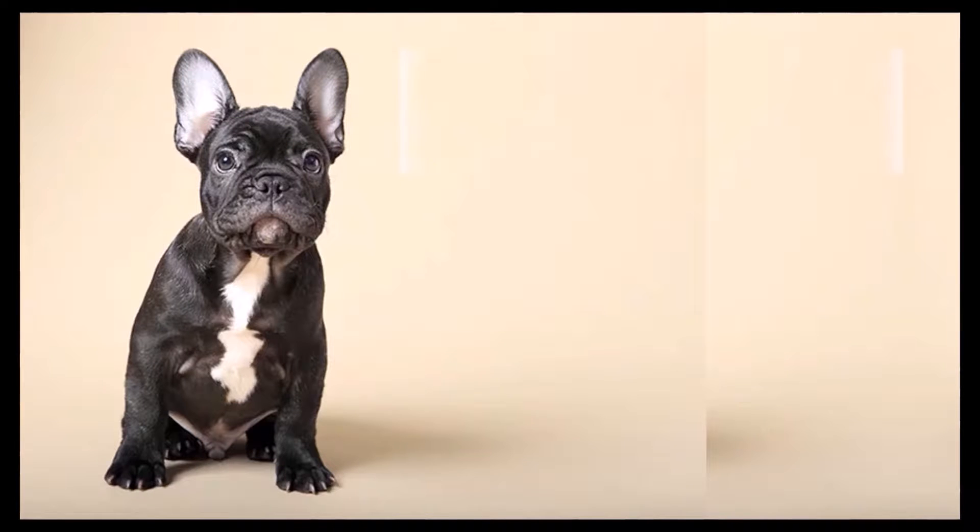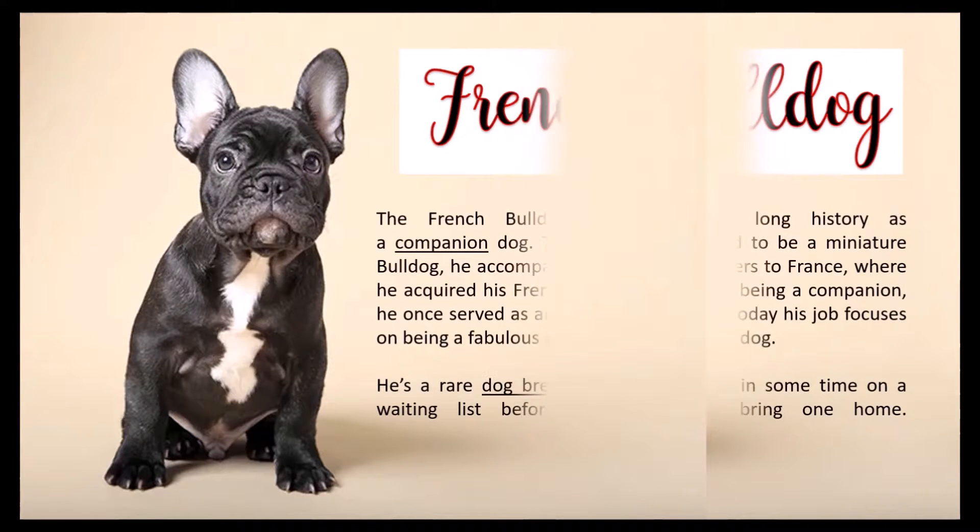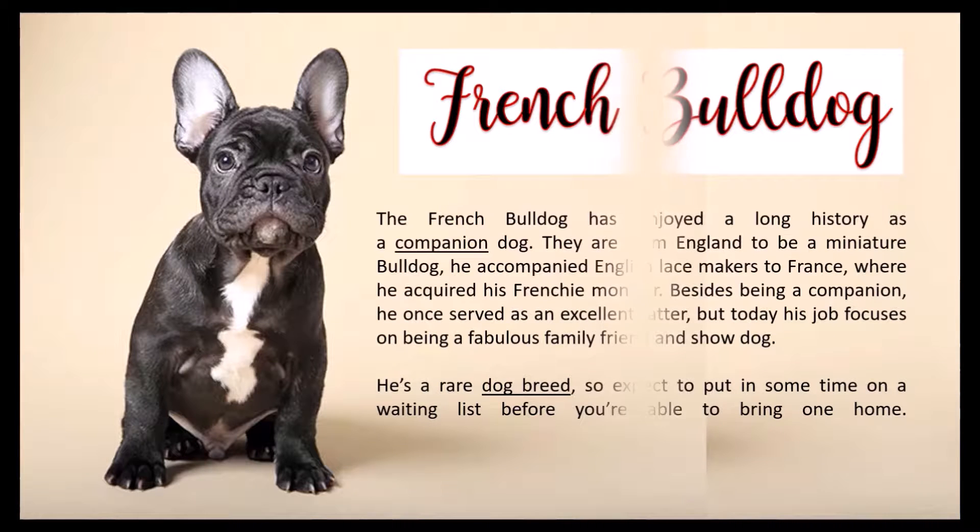They were bred in England to be a miniature Bulldog. They accompanied English lace makers to France, where they acquired the Frenchie moniker. Besides being a companion, they once served as an excellent ratter, but today their job focuses on being a fabulous family friend and show dog.